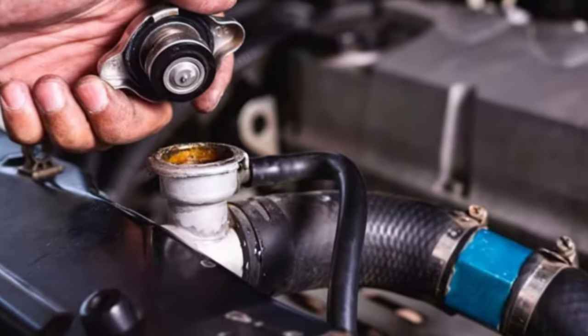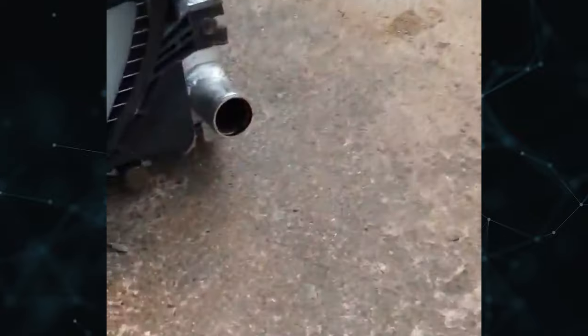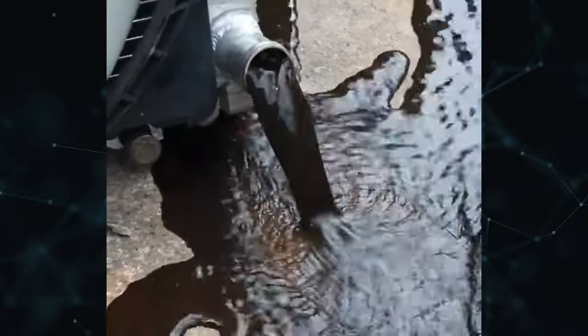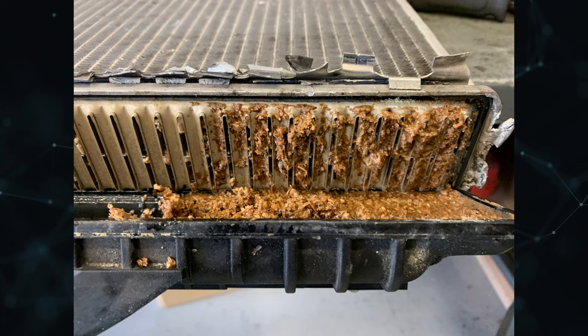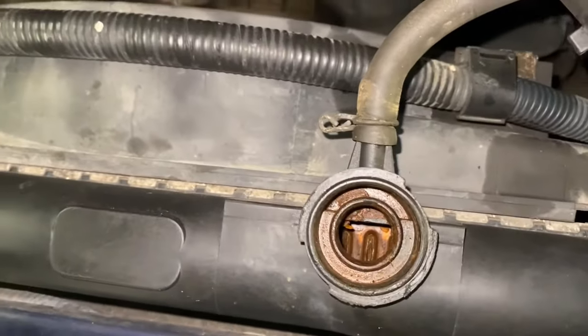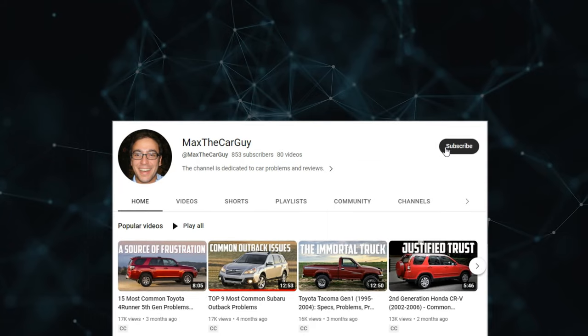Insufficient cooling occurs within the engine when your radiator is clogged, not functioning optimally, or has simply failed. This could cause your car to overheat and, if it's not fixed quickly enough, cause irreversible harm to your engine's internal components. Radiators can malfunction completely or become clogged from the inside or outside. I'll go over some symptoms of a clogged radiator in this quick video so you can watch out for them before your engine overheats and sustains costly damage. It's MaxTheCarGuy.